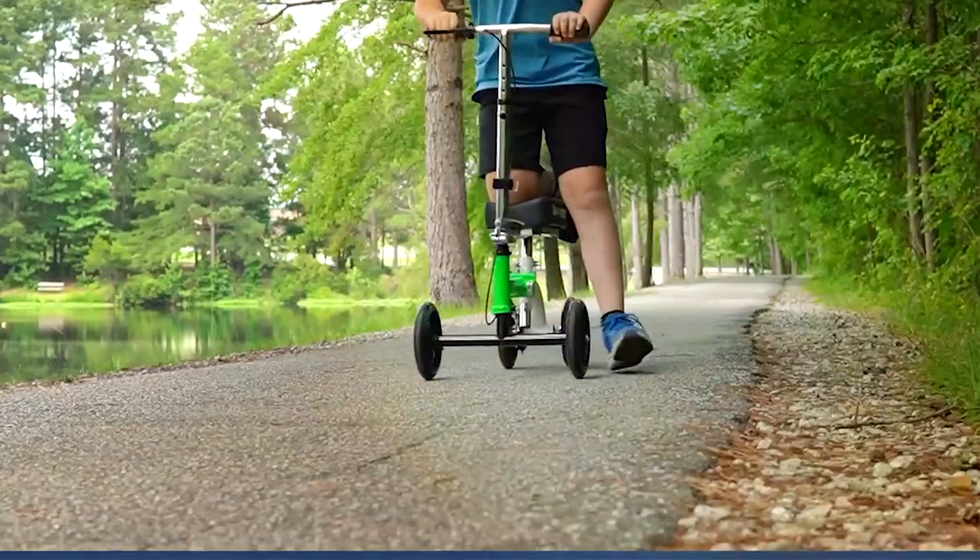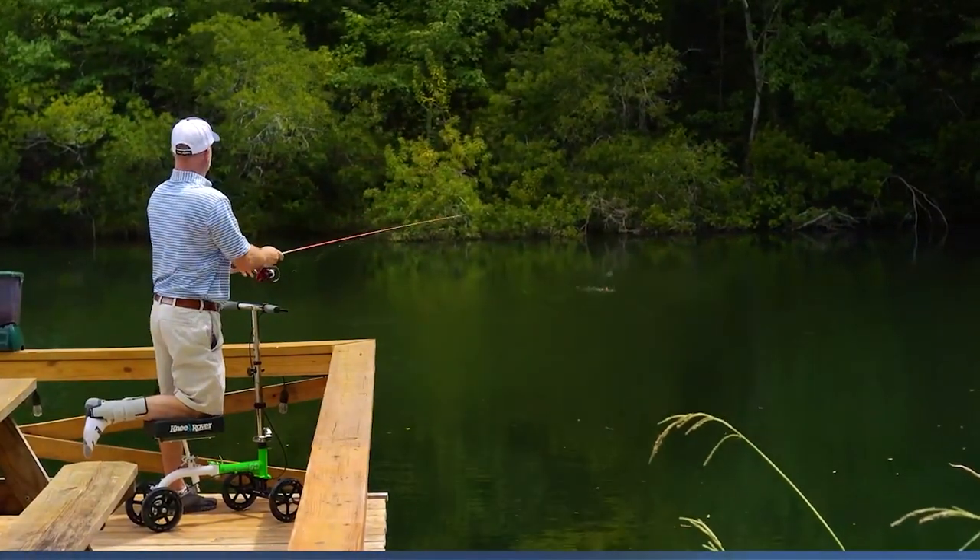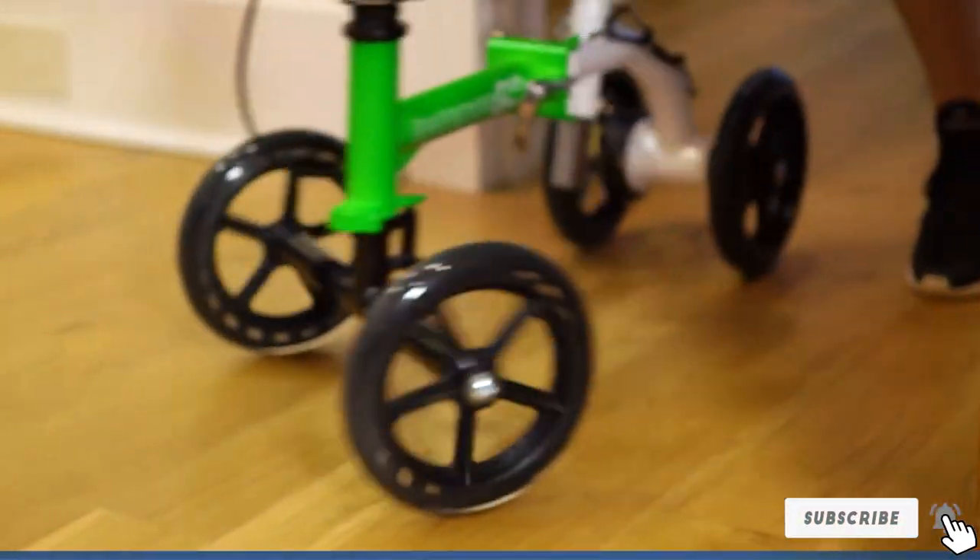Quality is at the forefront of the Nirova Go's design. Its robust frame supports users up to 300 pounds, showcasing the scooter's reliability and durability. The inclusion of a dual braking system adds a layer of safety, giving users peace of mind during their recovery journey.